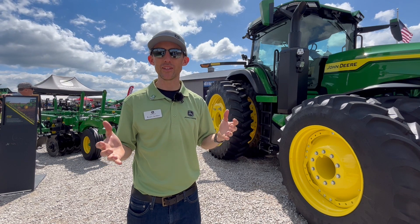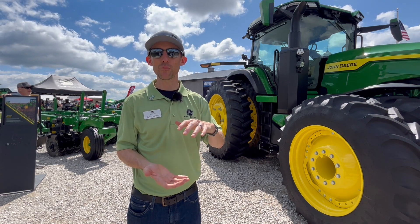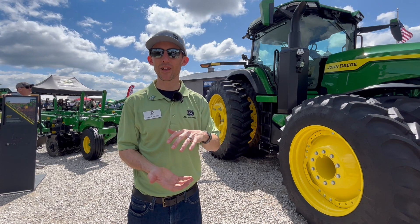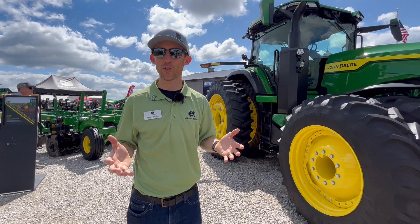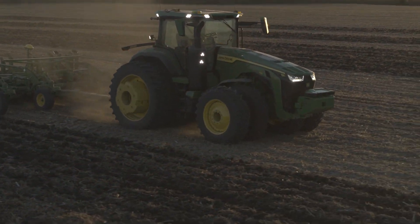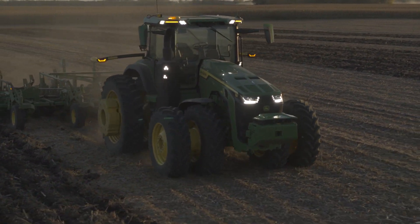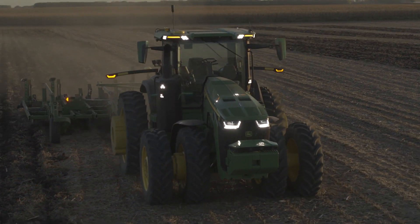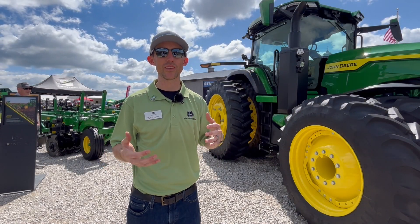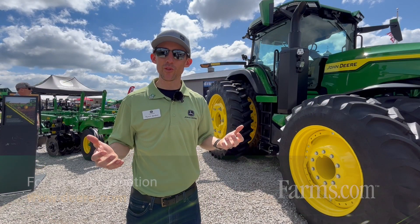This right here behind us is a 2660 VT — a 2660 vertical tillage tool — equipped with True Set Active, which is an example of how we are automating different decision points within that job. True Set Active constantly monitors the as-applied depth of the tillage tool and adjusts accordingly if it sees the depth changing from the prescription or what the operator wants. It looks for things like residue buildup on tires and tire sink in soft soils, monitoring and adjusting accordingly.